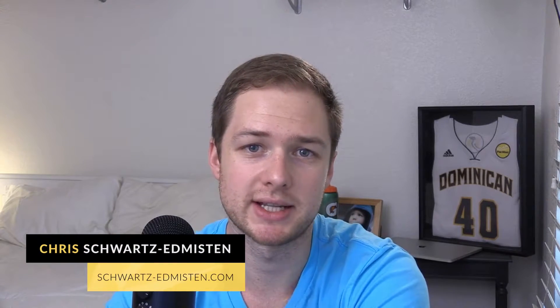What's up guys, Chris Schwartz-Edmussen here from Schwartz-Edmussen Web Design. In today's video we're going to be talking about starting your Squarespace website build from a style guide.